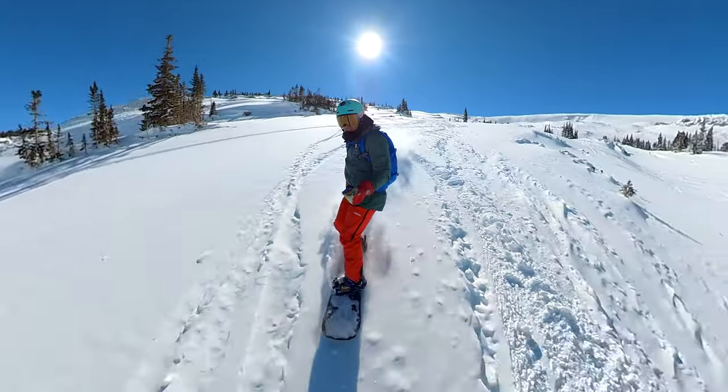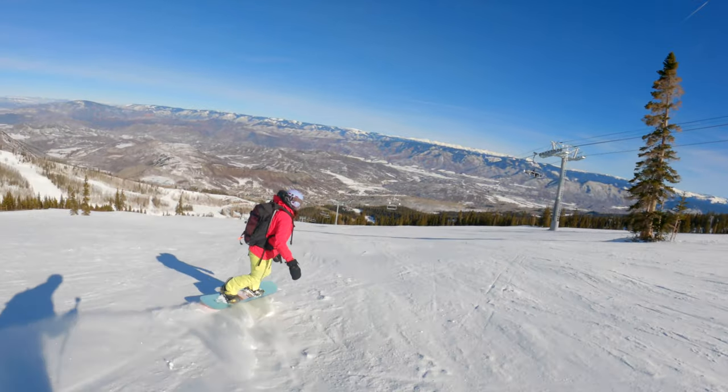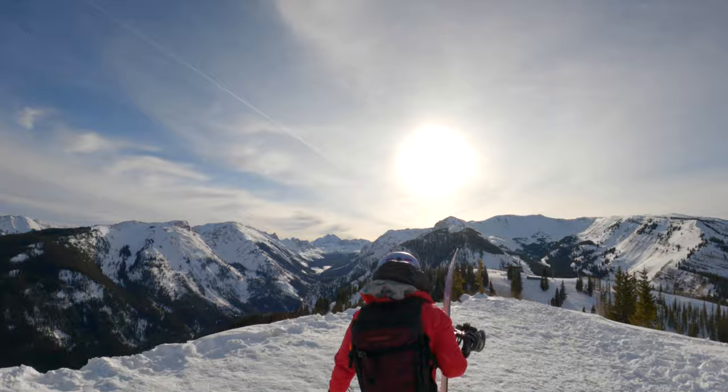Snowmass is snow massive. It's the third largest ski resort in Colorado and has the longest lift service vertical in the US. One of Aspen's four resorts, it caters to families and boasts trails for all levels of riders.